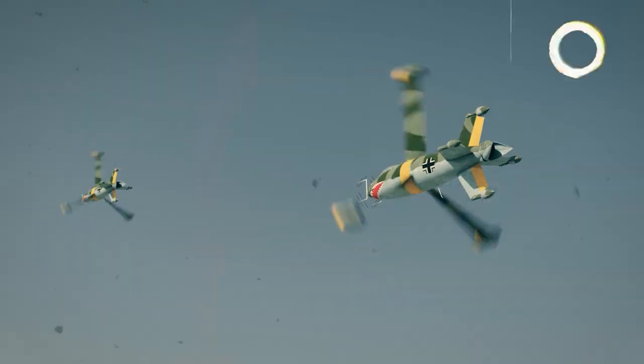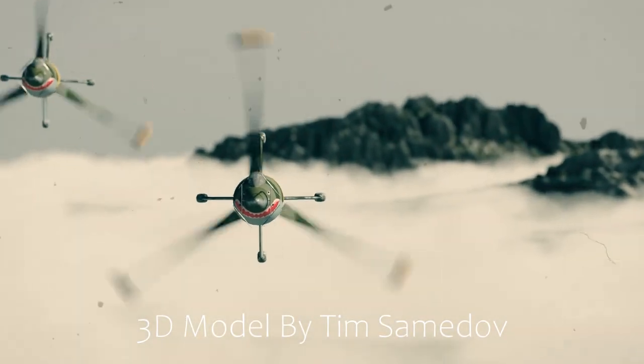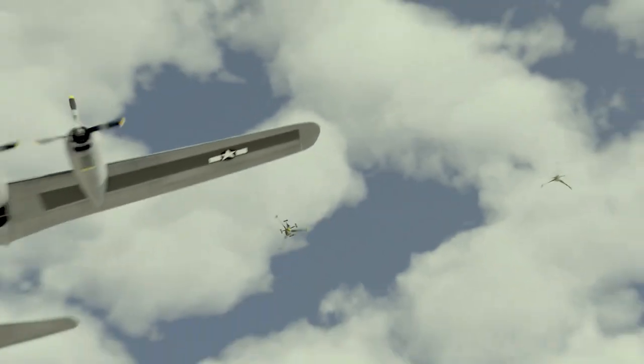If you're a Captain America fan, then you might remember the aircraft that Red Skull used to escape the hero. Well, today we'll talk all about it, because this thing was almost built.